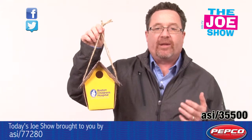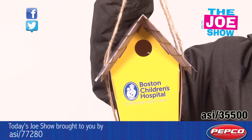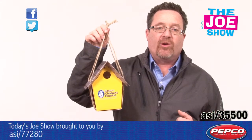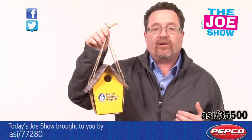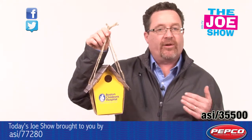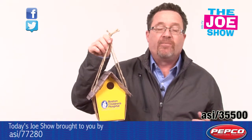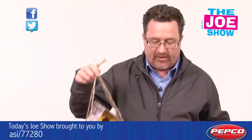The cool thing about this product is that it's completely biodegradable, so it is eco-friendly. There's a great spot on the front of the birdhouse for your logo, and also on the instruction card. If you have a promotion geared to children, this is a great product — they'll build something and then see it out in nature. It's also good for bird sanctuaries or any nature-themed business.